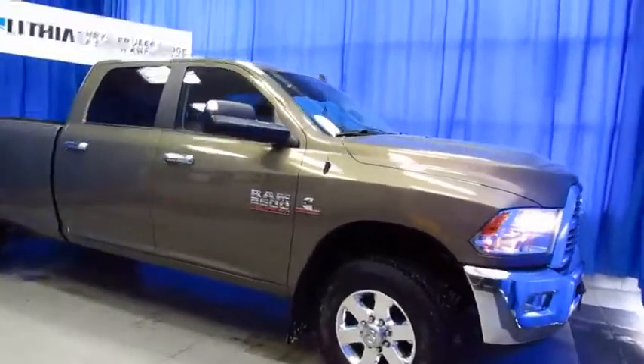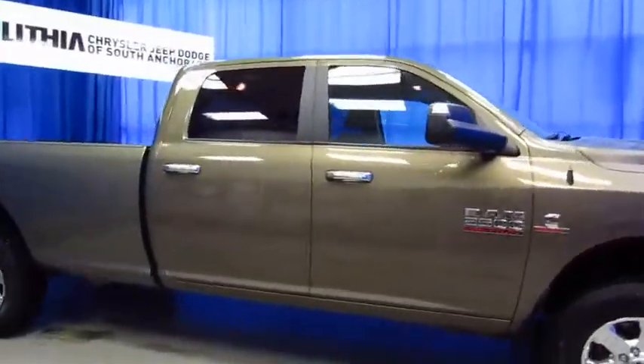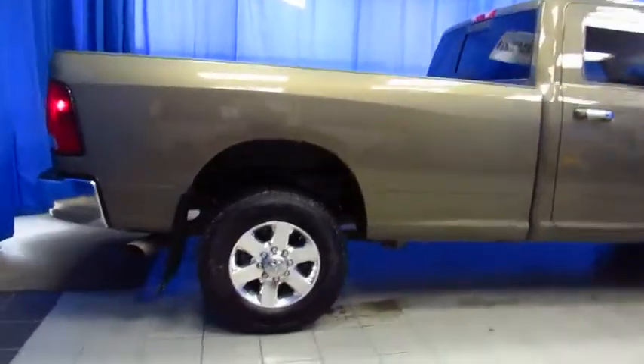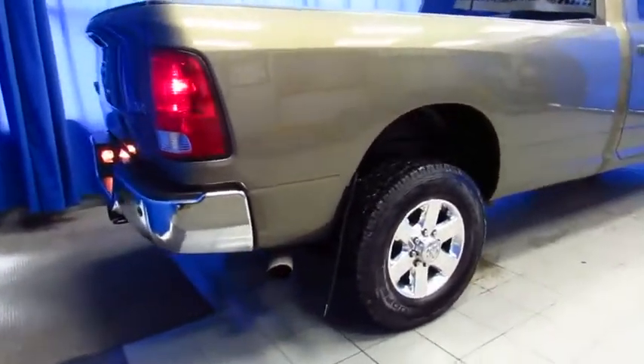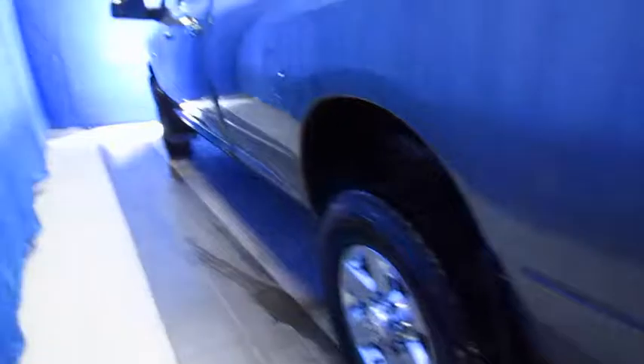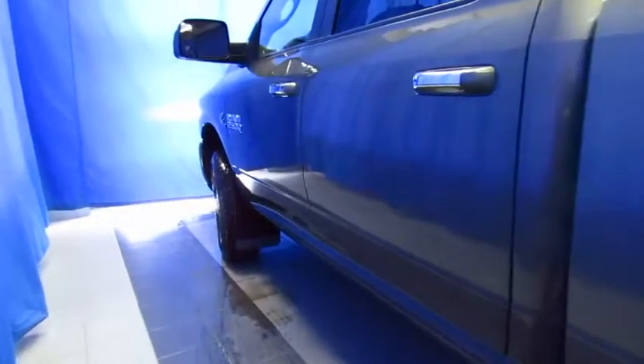If you've been looking for a pre-owned Cummins turbo diesel with a long bed and a crew cab, this might be your best bet. It's a 2014, it's in Prairie Brown, and it's at Lithia Chrysler Jeep Dodge Ram Fiat of South Anchorage. The Bighorn package has got a lot of equipment you're going to want. It's got a tow hitch and a bed liner, so it's ready for work and doing all your heavy hauling.